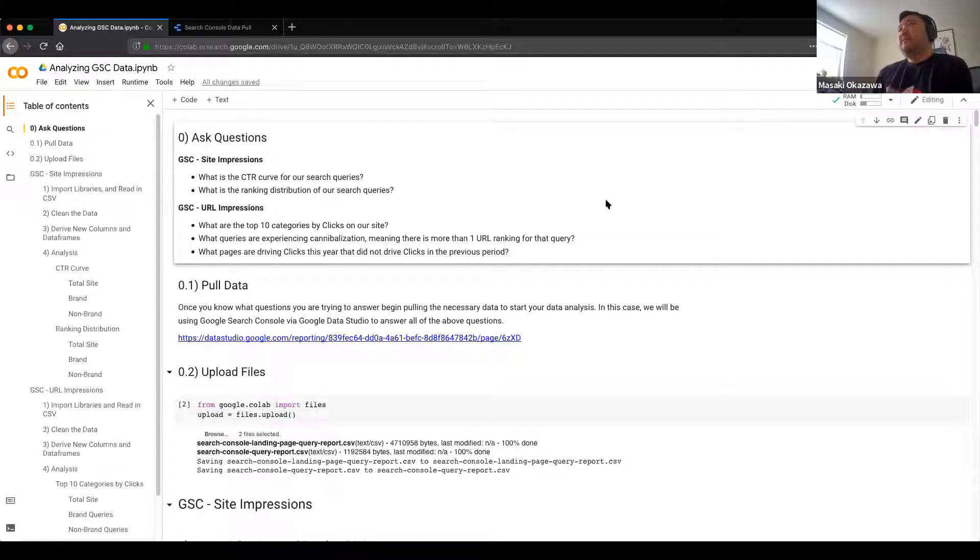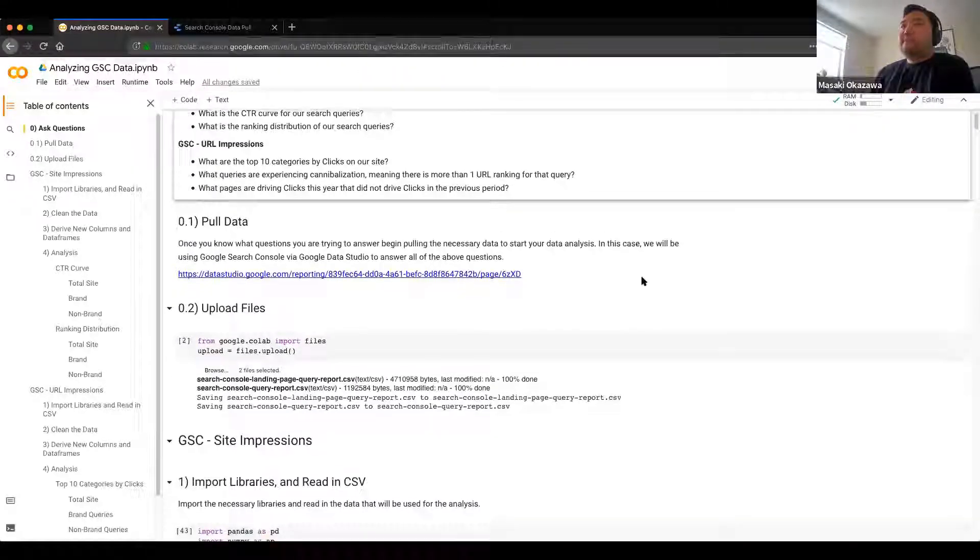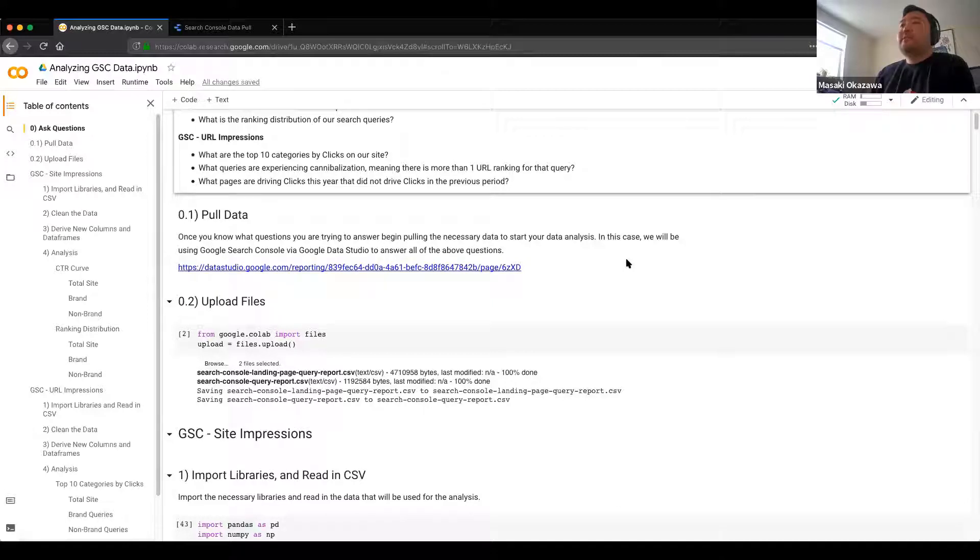Something I like to do is start on step zero: asking questions. When you ask good questions of your data, you're going to get better answers. Anything too vague and you're almost trying to serendipitously find it, versus really looking for it and drilling it down. So in this example we're going to ask: what is the click-through rate for our search queries? What is the ranking distribution of our search queries? Top 10 categories by clicks on our site. What queries are experiencing cannibalization — meaning more than one URL ranking for that query? And what pages are driving clicks this year that did not drive clicks in the previous period?